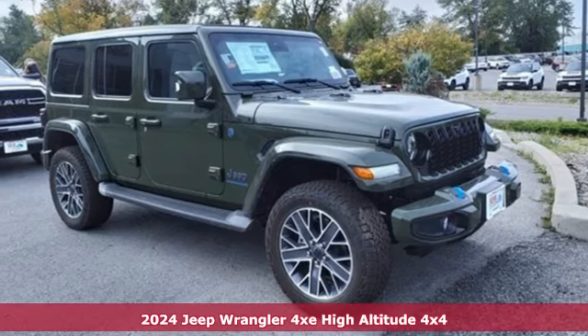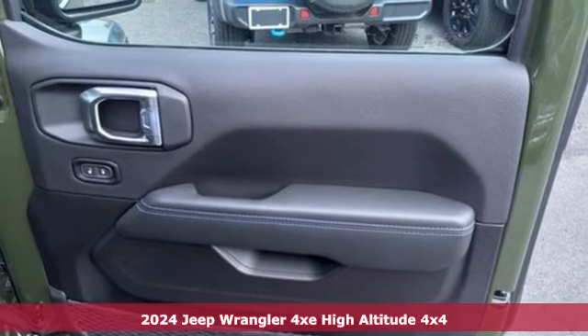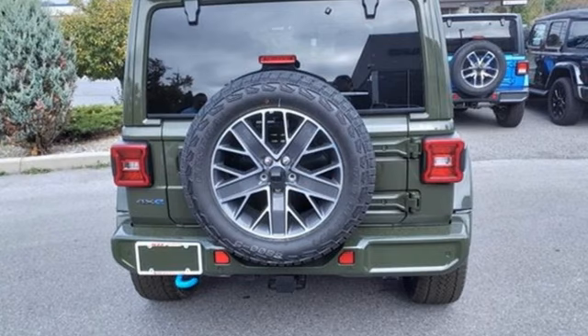It's a new 2024 Jeep Wrangler 4xe. A heroic past with an eye on saving the future, the Wrangler 4xe always gets you where you want to be.